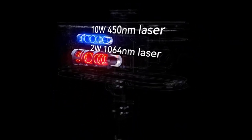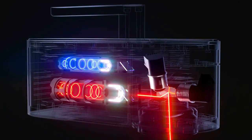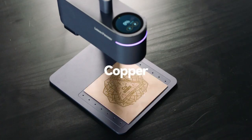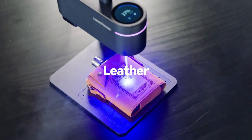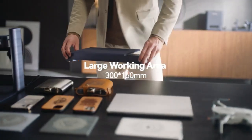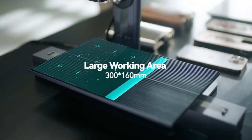You no longer need to invest in two separate laser engravers — one with a fiber laser source and the other with a diode laser source. This revolutionary machine has the capability of engraving metal and plastic with its fiber laser, and engraving or cutting wood, leather, and glass with its diode laser.